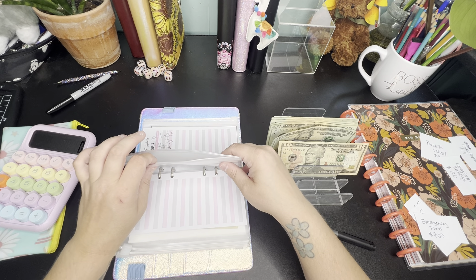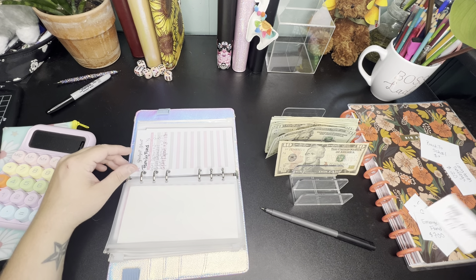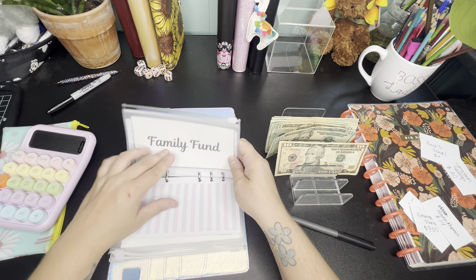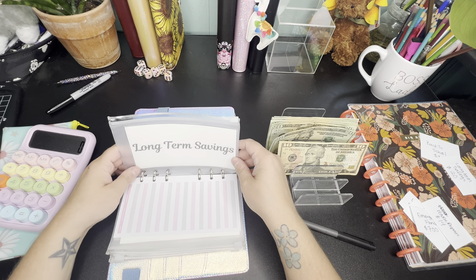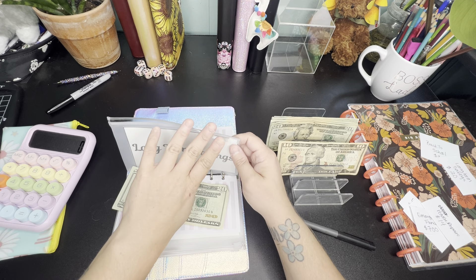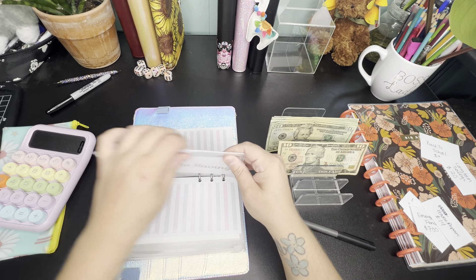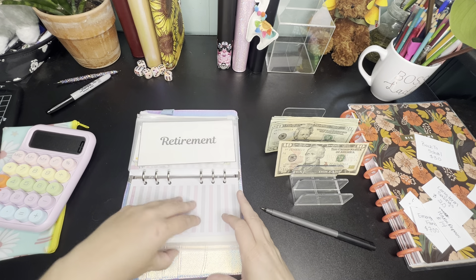Family fund is going to get skipped for the moment — it's just a general family fund. I didn't want to make a separate pet fund because they are part of our family. Long-term savings is going to get $20.